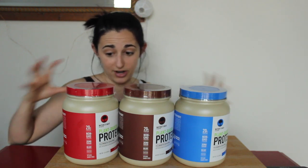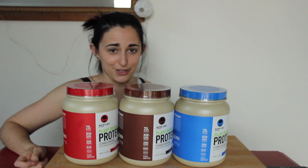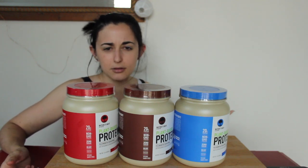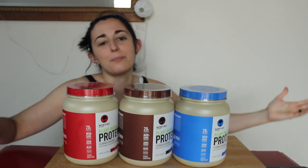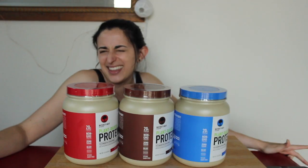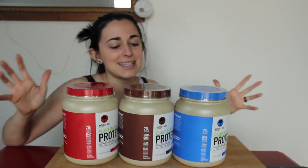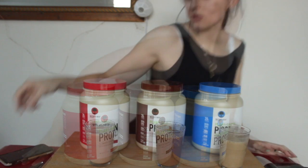I like that it's across the board fairly the same, because sometimes with another brand you'll want to try their vanilla or chocolate but the calories and macros are completely different and you're trying to stick to your macros for meal prep. But anyway, whatever — let's just mix these up because I know you guys want to know what they taste like.